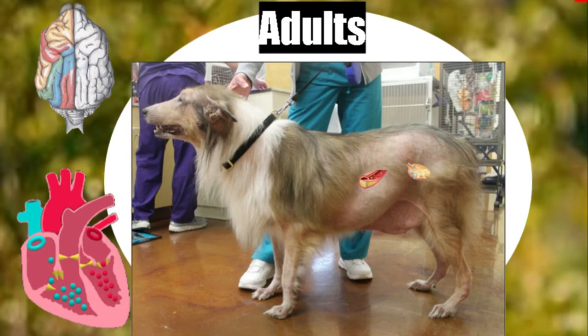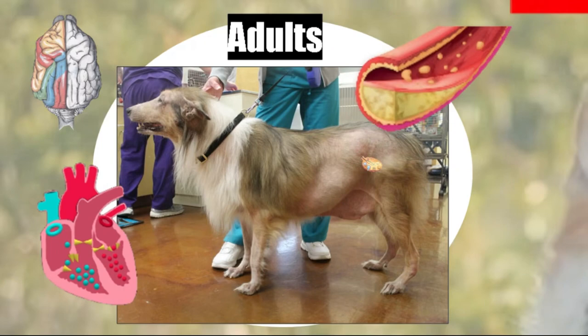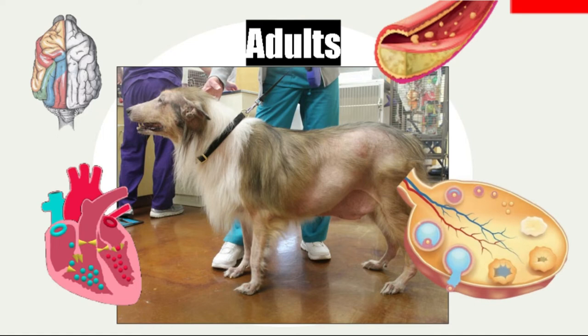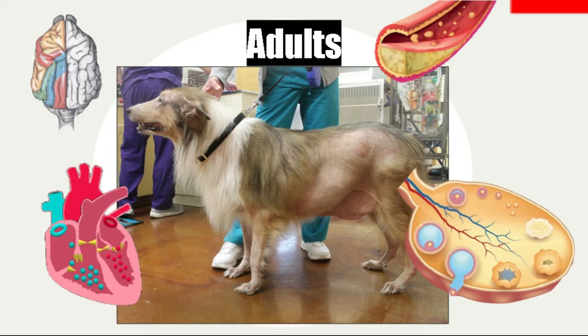In the heart, we have bradycardia and abnormalities in the electrocardiogram. There are fatty deposits in the arteries which disrupt blood circulation. There is an increase in LDL cholesterol, the bad cholesterol. In the ovary, we can identify the follicle, ovulation, and the corpus luteum.